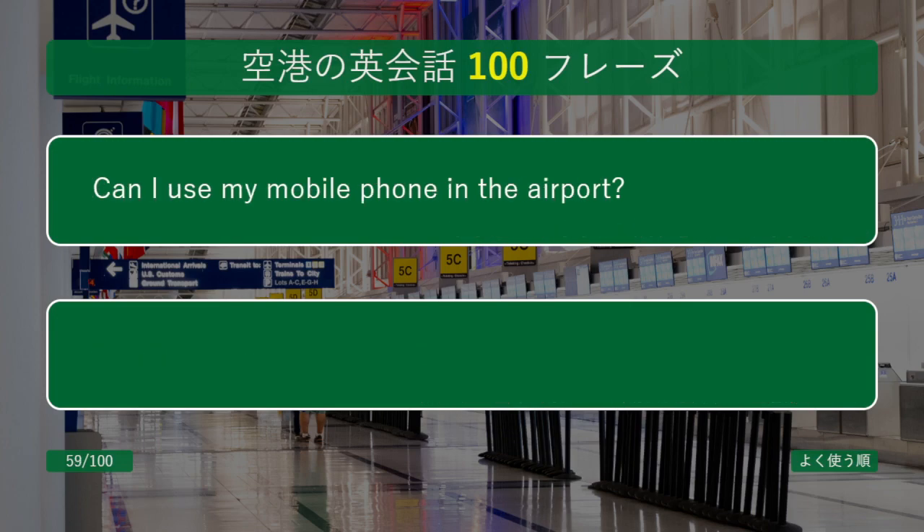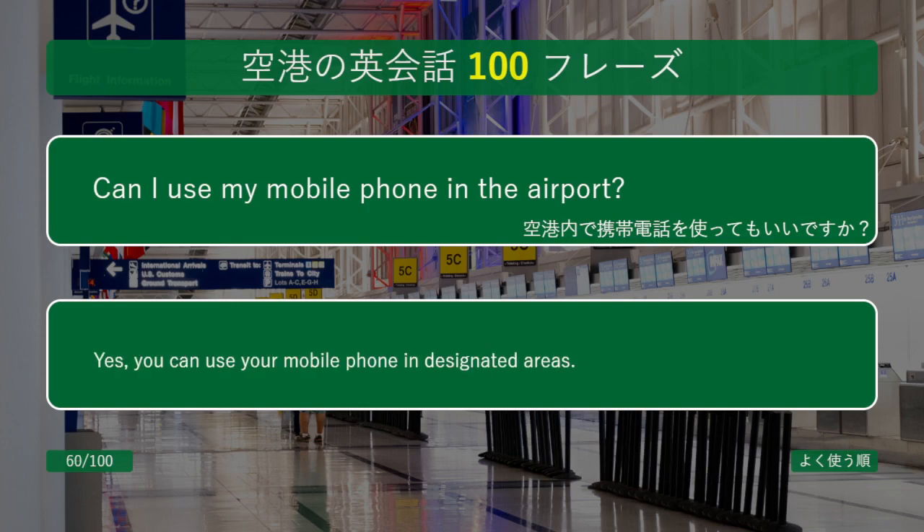Can I use my mobile phone in the airport? Yes, you can use your mobile phone in designated areas.